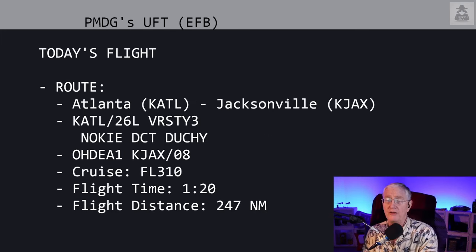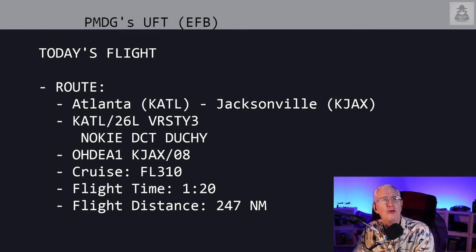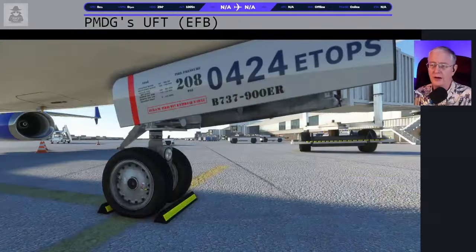Atlanta airport is the default. There is a brand new payware airport for Jacksonville. And considering that on VATSIM some of the best ATC around is around Jacksonville, it's probably worth your time to look at that. We're doing the Varsity 3 departure and then the O'Day arrival into Jacksonville. Our cruise level is flight level 310. It's about an hour and 20-minute flight, 247 miles.